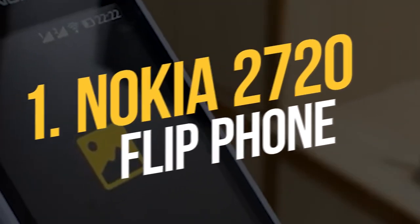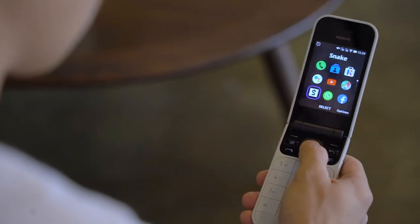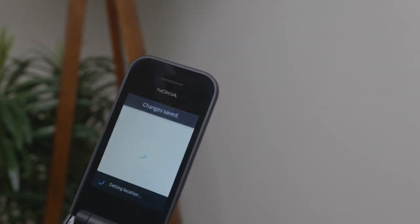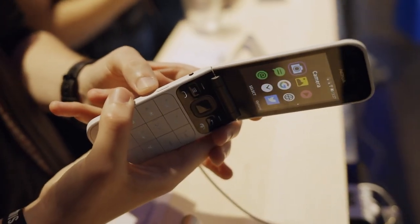Number 1: Nokia 2720 Flip Phone. Nokia is now merely a brand name, yet it is still linked with excellence. If you're searching for a basic handset that can answer calls, read but not create texts, and even browse YouTube and Facebook, this sleek and reasonably modern flip phone is a fantastic option.